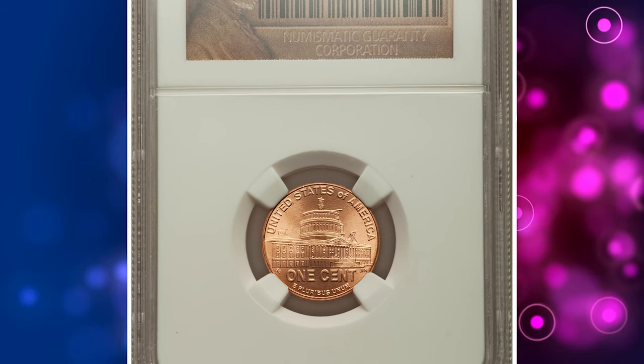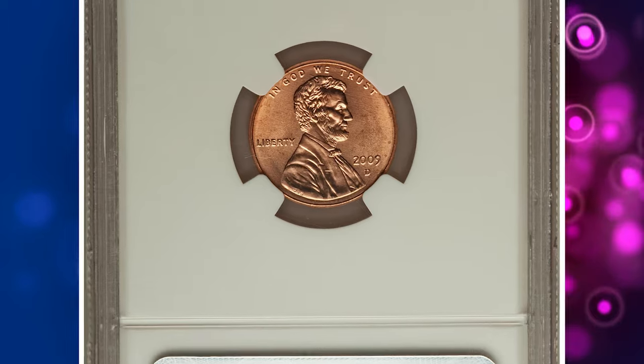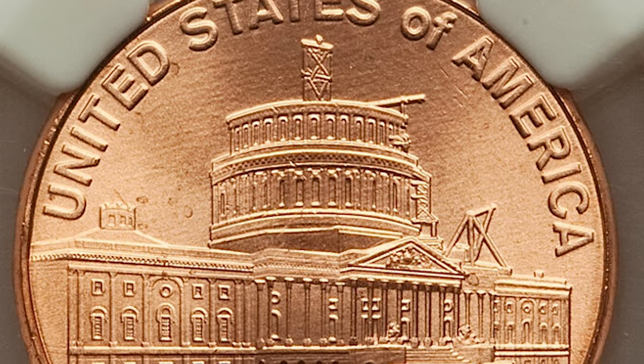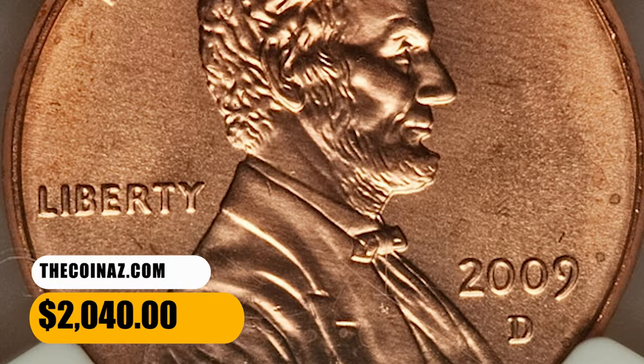Number 6. This is a 2009 D Lincoln Cent with Presidency Reverse, graded in Mint State 69 Red by NGC. This modern penny is at the threshold of numismatic perfection with incredible peach-orange luster and mesmerizing eye appeal. Strike is tack sharp. It was sold for $2,040.